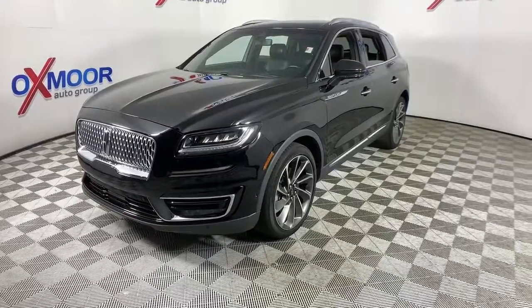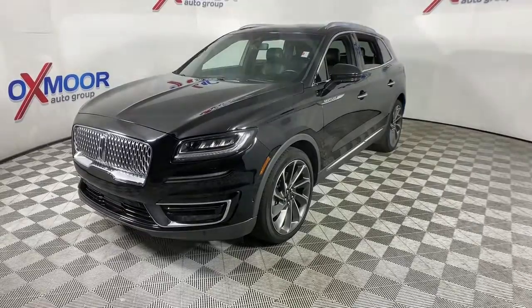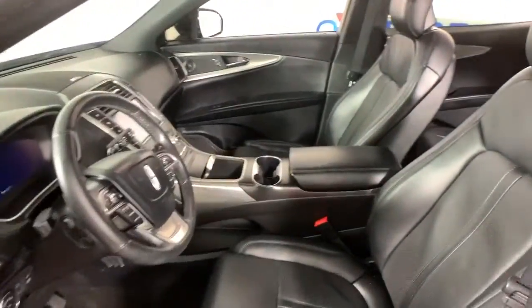With the latest tech to keep you safe and entertained, a wealth of creature comforts, and ample cargo capacity, you'll look forward to every drive. The following are some of this vehicle's highlighted options.